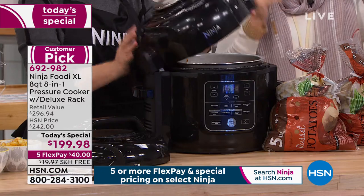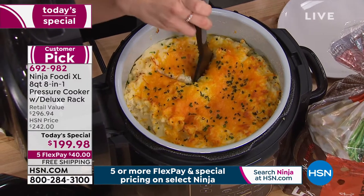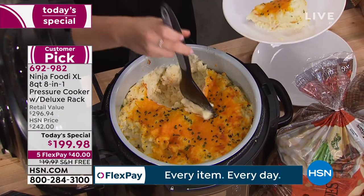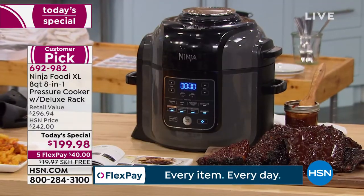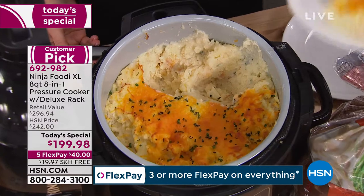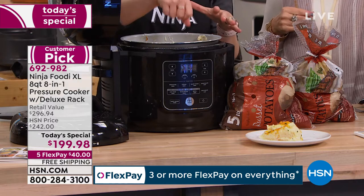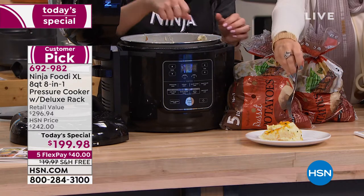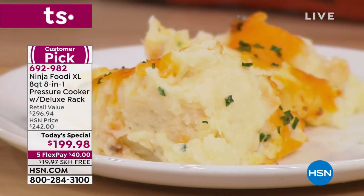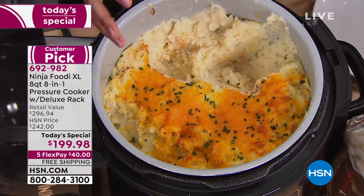We have a lot of you on hold — please use express ordering at HSN.com. This is worth waiting for. If you want the gray — final five dozen left now in the gray. We did raw potatoes: we peeled them, pressure cooked them, used a silicone masher and mashed them in the pot after the pressure cooking was done. Then we covered it in cheese and butter, and used the tender crisp lid to get it nice and brown and golden, melting the cheese on top to make a big casserole. What I love about pressure cooking combined with tender crisp is it makes difficult things or things that usually take a lot of time much easier and quicker.